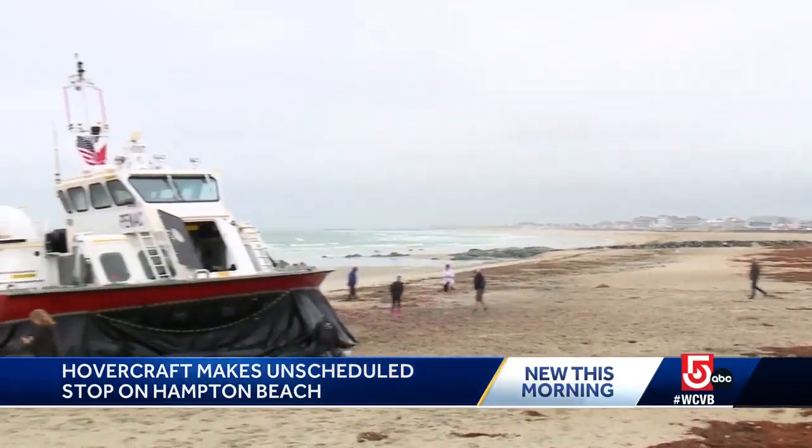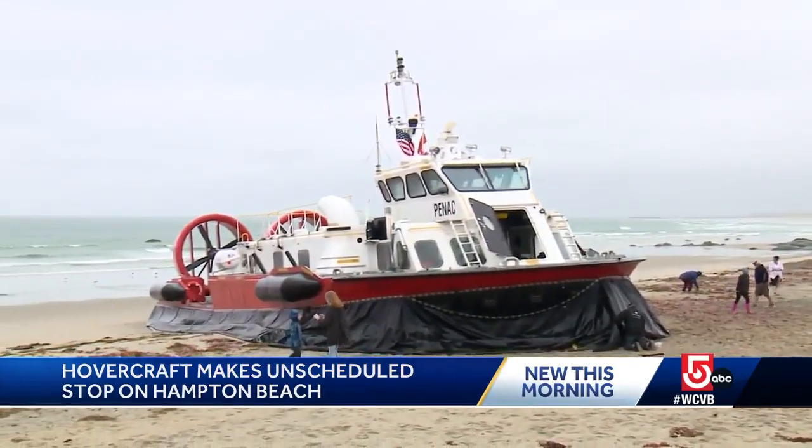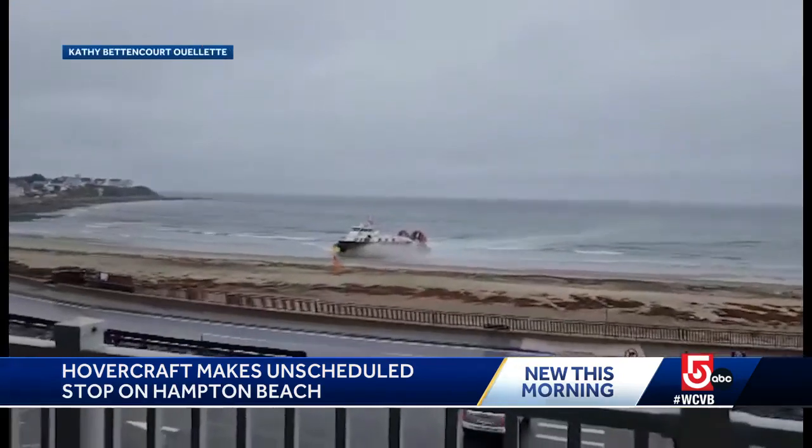The crew decided to play it safe and land on Hampton Beach to make the repair due to yesterday's stormy sea conditions. They are back out on the water now. What a sight to see. Very cool — it's a treat on the beach on a rainy day.